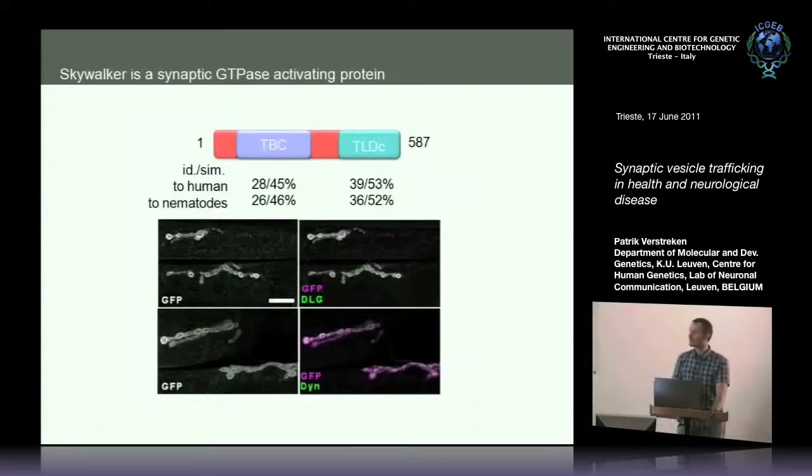So what is Skywalker? We mapped the gene and found it encodes a protein with a TBC domain and a TLDC domain. The combination of these two domains is very commonly found in GAP proteins — GTPase-activating proteins — which are involved in vesicle trafficking. This protein is present in the nervous system and at synaptic boutons of the neuromuscular junction, shown both with an antibody and with a genomically tagged GFP protein. Skywalker is a neuronally and synaptically present GAP protein.